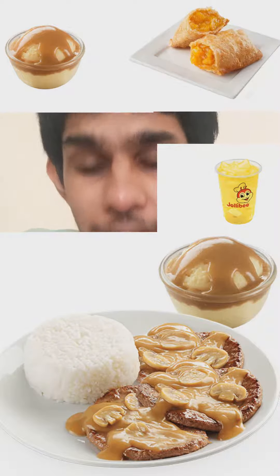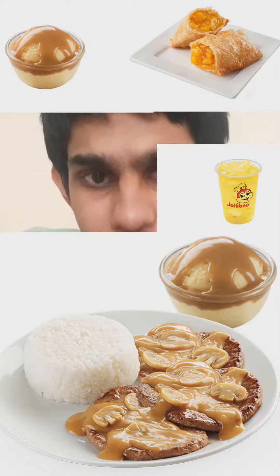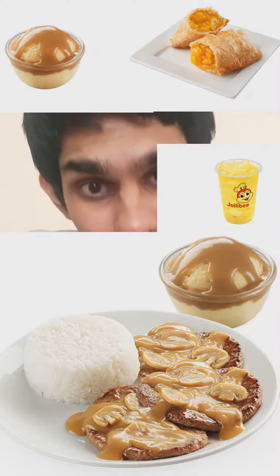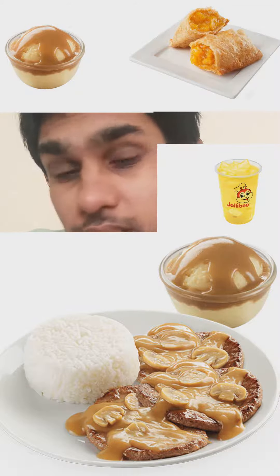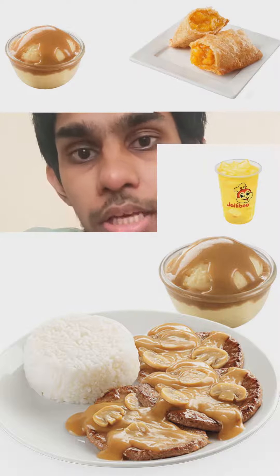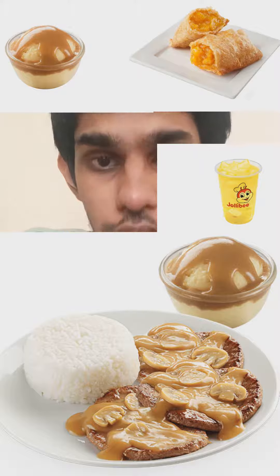For me this is the perfect lunch to have at Jollibee. I know there are plenty of other excellent dishes like Jollibee spaghetti, fried chicken, and burgers, but for me this is the quintessential lunch because I love steak and I love beef. This is simply the perfect combination in my personal opinion.